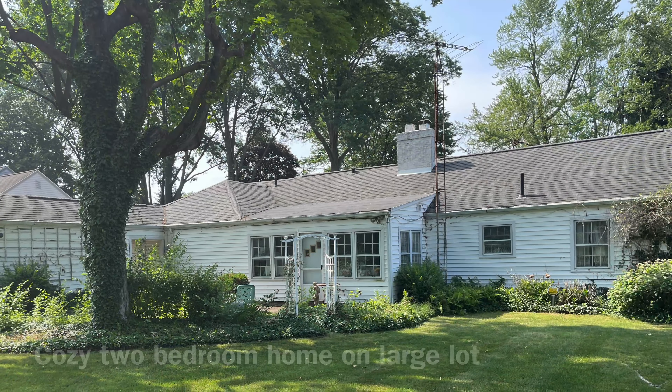Beautiful private backyard, stately trees in the neighborhood, a one-car garage with a gardening shed.